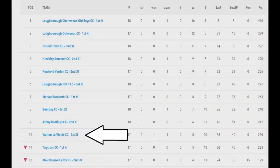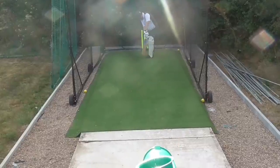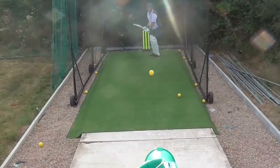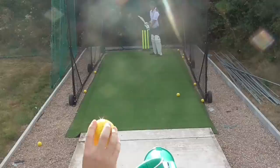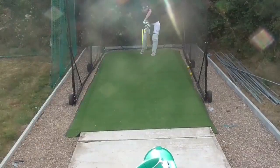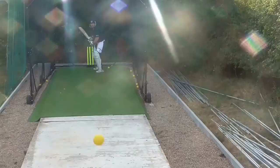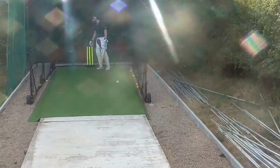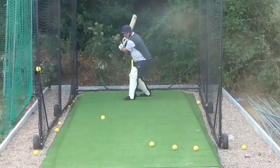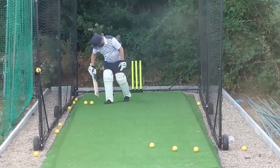We're third from bottom so we need to practice and get better at batting. We met up on Friday night and played with our new bowling machine. Here's Dan Bolter - set it on in-swing. The bowling machine was a bit too close so we dragged it back a little bit. Here's Ed the golfer. Dan Bolter again practicing outside off stump - we found his weakness!